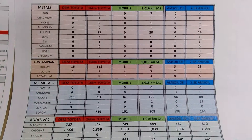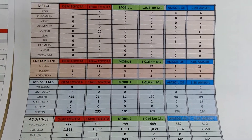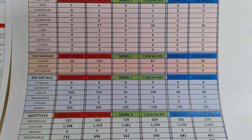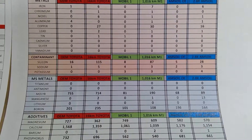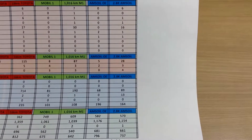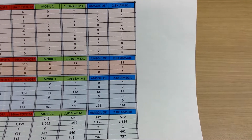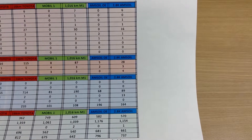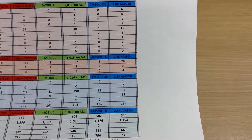I put Mobile One with a little bit of ZMAX. ZMAX does not change the oil — that's what the company says — and it basically soaks into the metal once it's warm. Then 1,016 kilometers later, I did another oil change with the AMSOIL OE 0W-16, and I took an oil sample.